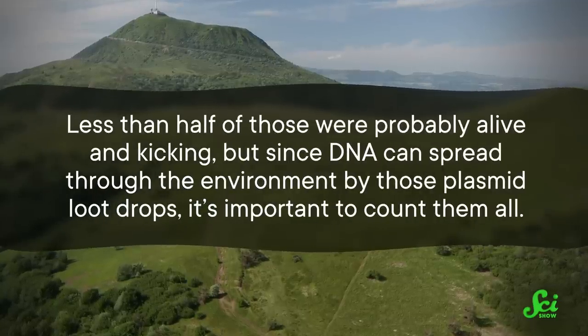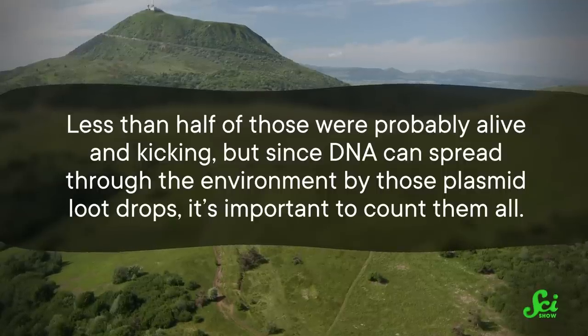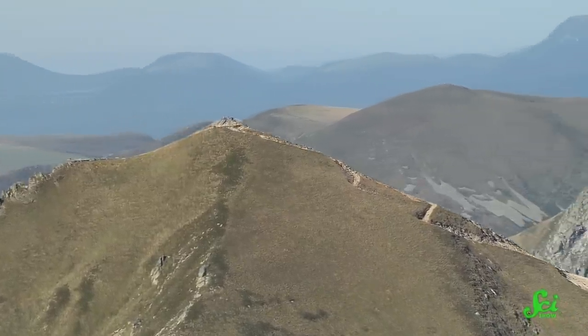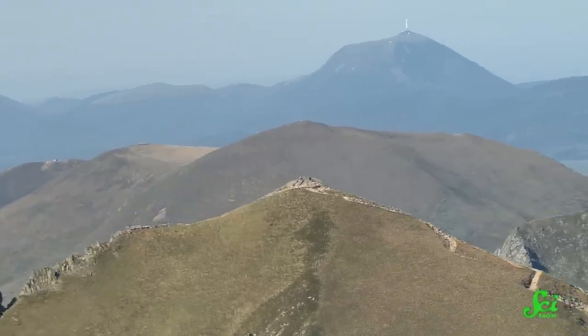Less than half of those were probably alive and kicking. But since DNA can spread through the environment by those plasmid loot drops, it's important to count all of them. Then they analyzed the bacterial DNA, hunting for 33 known antibiotic resistance genes. After sampling just 12 clouds, they found 29 of them. One of the most common genes they found provides resistance to those quinolones mentioned earlier. And it turns out that a lot of those genes also make bacteria better at surviving stressful environments more generally — like the cold, wet wasteland you find inside a cloud.